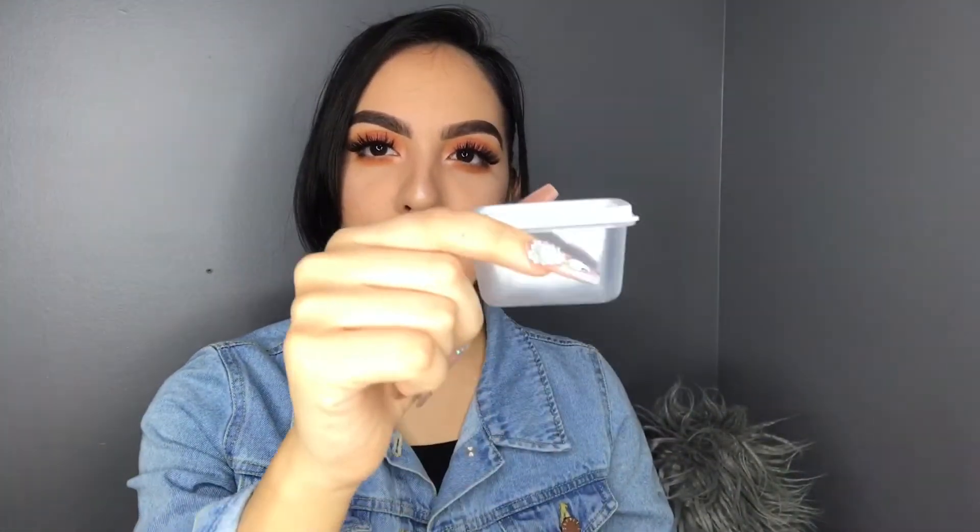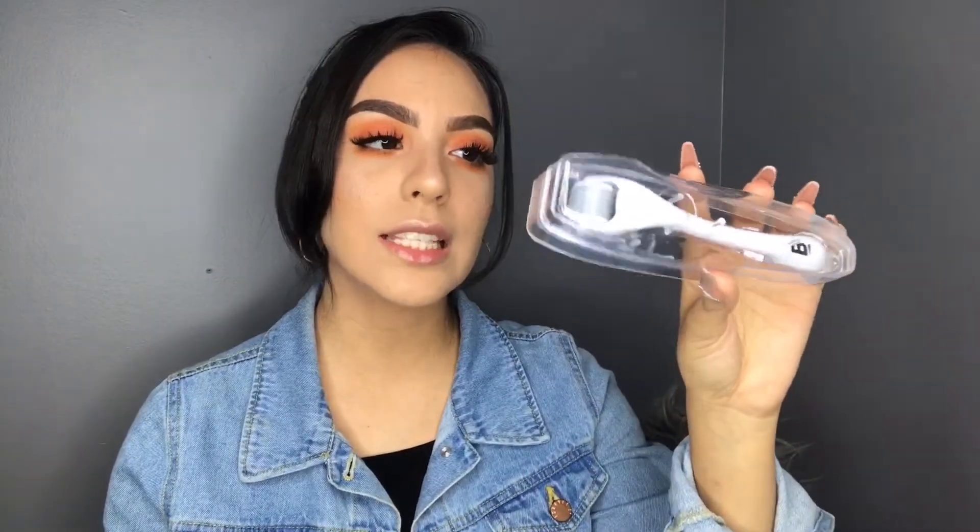It does say that after three to four times of using it, you should replace it because you don't want to build up any bacteria. It also came with this little cute container for you to sterilize the banisher with alcohol. You're supposed to sterilize it before applying it to the face. Although they do sterilize each and every single one before they ship them out, you still should do it just in case.